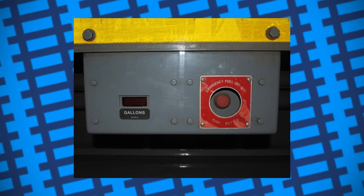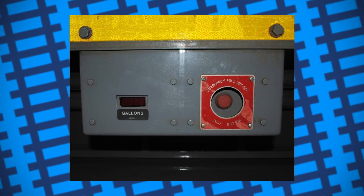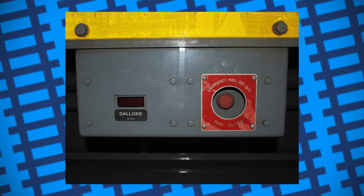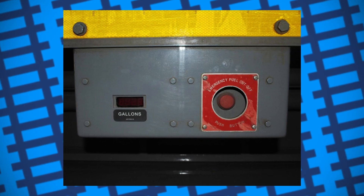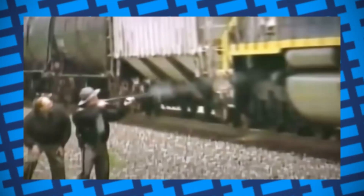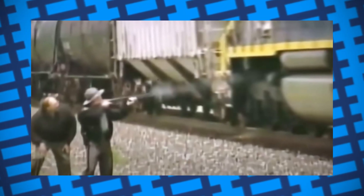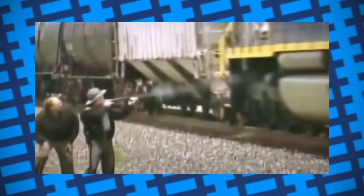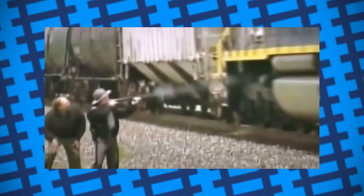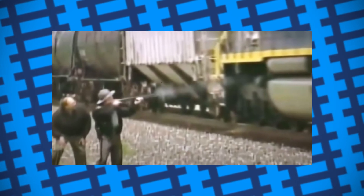The local police were informed of a red emergency fuel cutoff button located on the side of the engine, just under the running board. Because of the engine's speed, it was impossible to run alongside it to press the button. So naturally, the police decided to handle it by doing what they do best — they waited by the tracks and fired a shotgun at the button from beside the line as it passed. Not only did the police mistakenly shoot three times at the big red fuel filler cap instead of the button, but the button needed to be held down for several seconds to cut the fuel, so shooting it would have done nothing anyway.